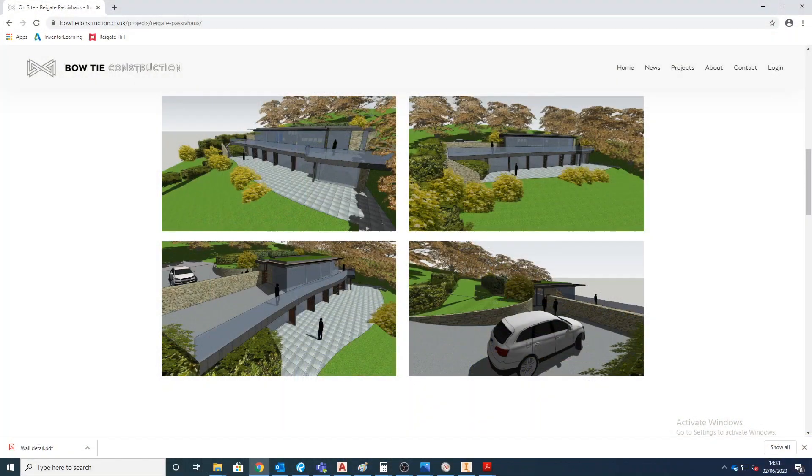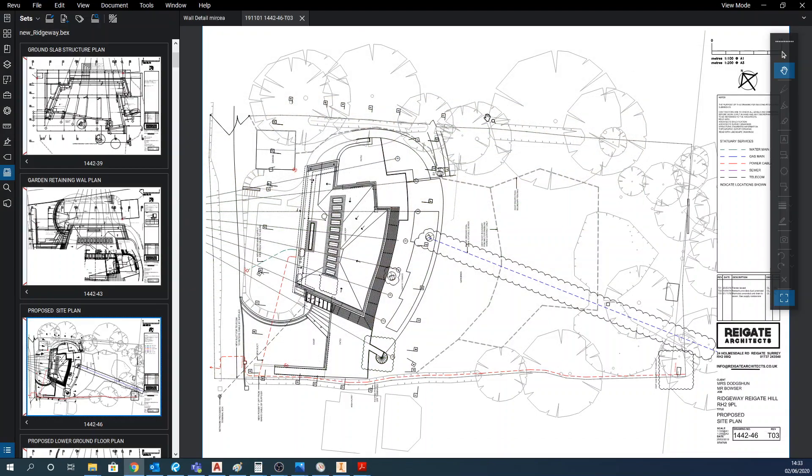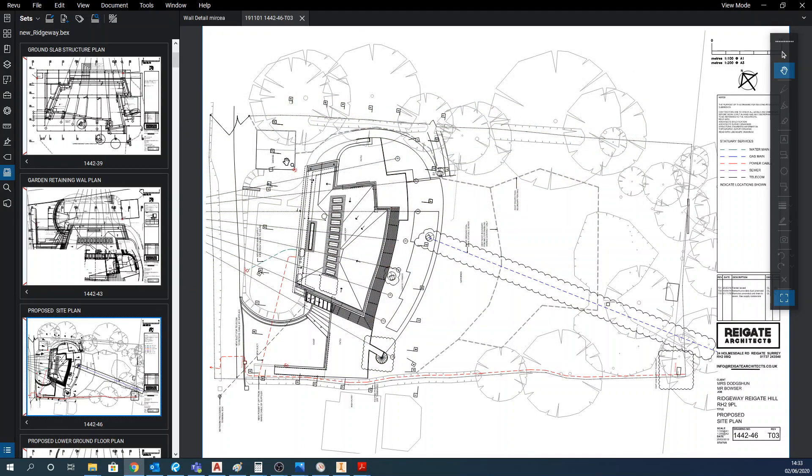We are currently on site with an amazing project in Surrey which is cut into the hill, which by itself is a challenge. In addition, that home will be a passive home with no right angles between walls, making it really unique.